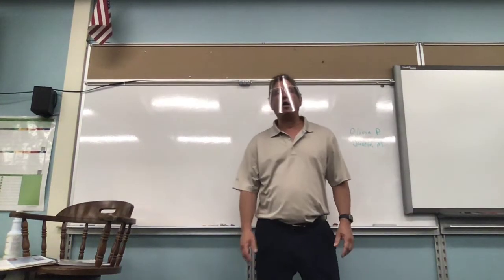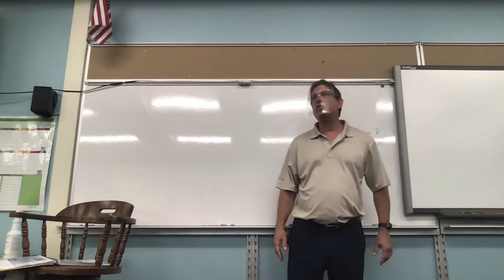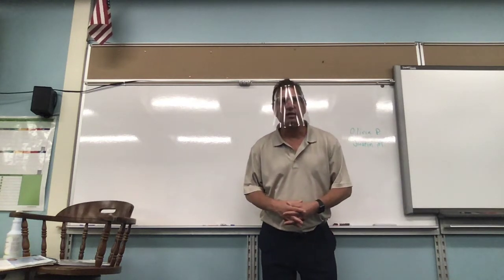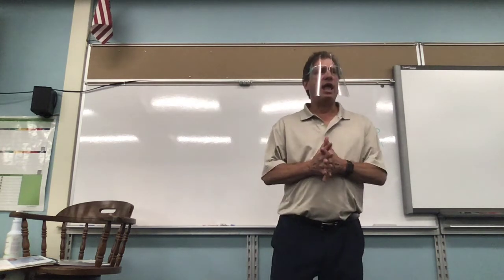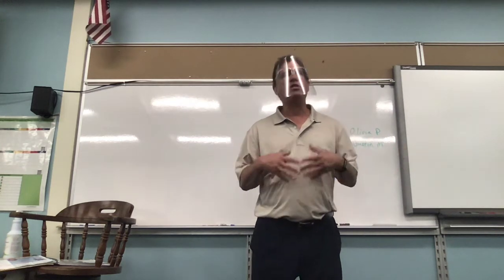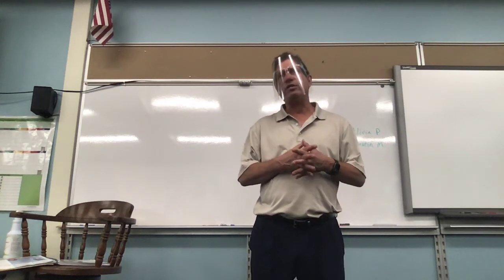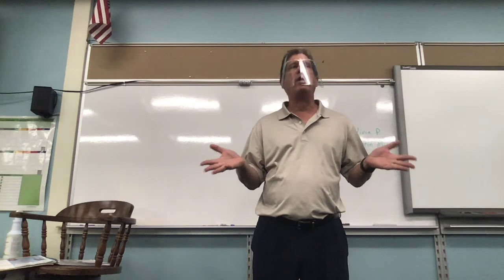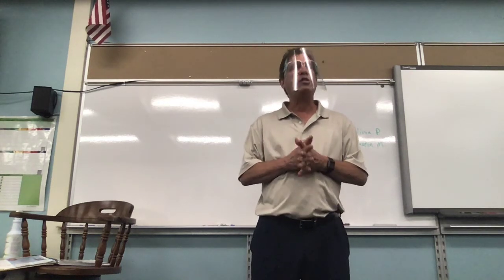Good morning online learners, fourth grade science. Today we have Mr. Rainier's room with us. We are doing something new, and if for some reason we miss mentioning your name, just send us an email and let us know.